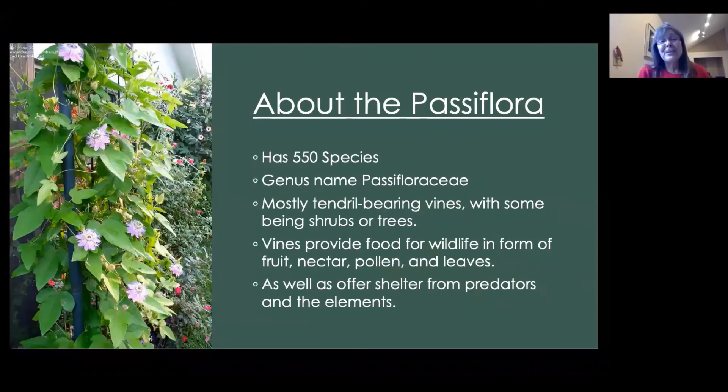About the Passiflora, there are 550 species and the genus name is Passiflora. They're mostly tendril-bearing vines with some being shrubs or trees, and the vines provide food for wildlife in the form of fruit, nectar, pollen, and leaves, as well as offer shelter from predators and the elements.